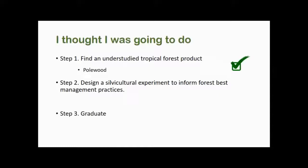Then I thought I would be able to design a simple silvicultural experiment, and with that inform best management practices in this community-managed forest.